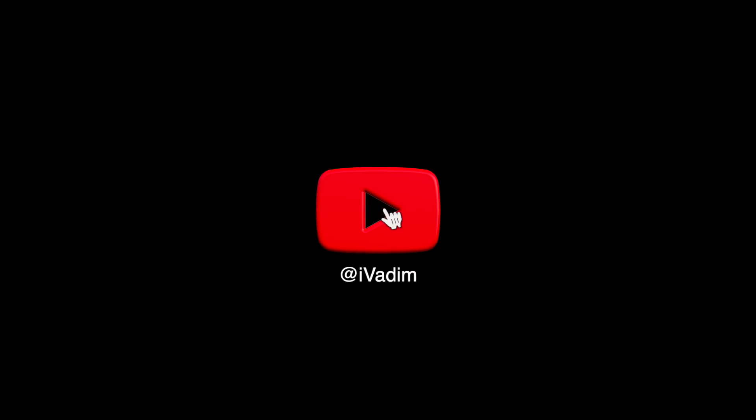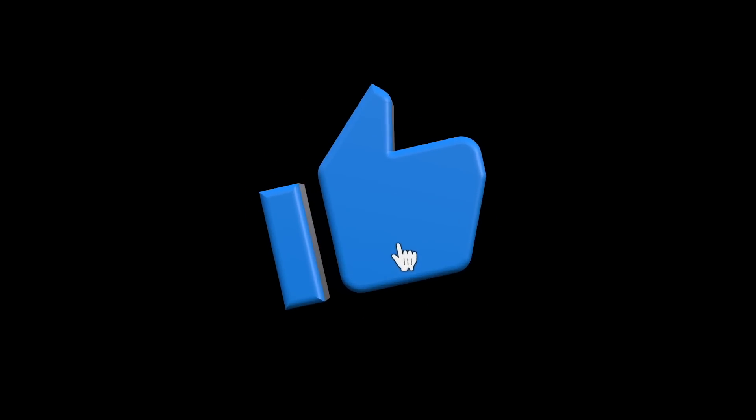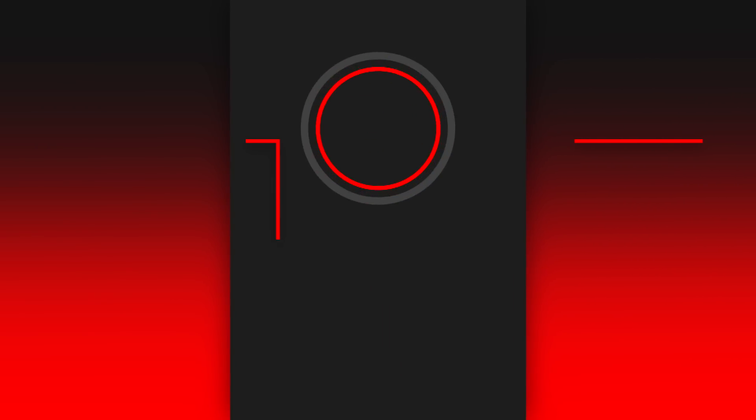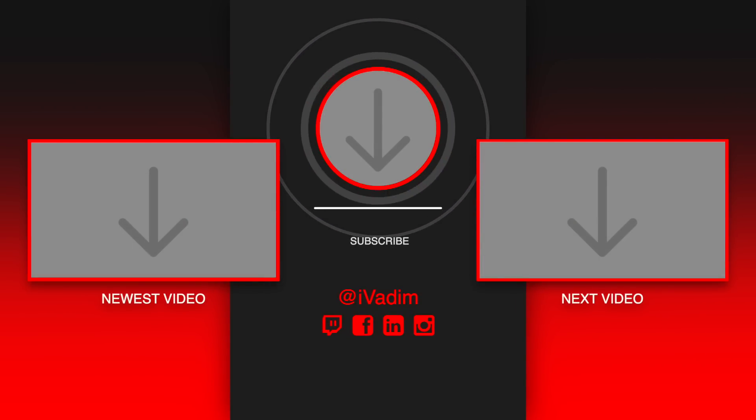Subscribe for more and click on that bell icon to make sure you are notified when my next video goes live. Also, let me know what you think about the RTX 3060 Ti in the comments below. It was I, Vadim — have a great day and I'll see you in the next one.